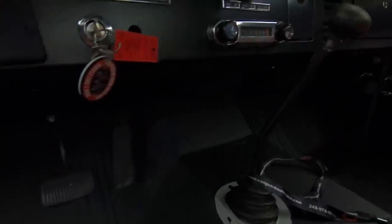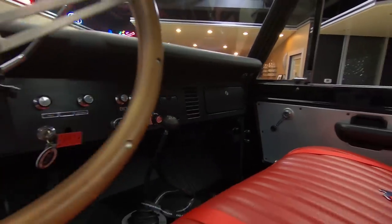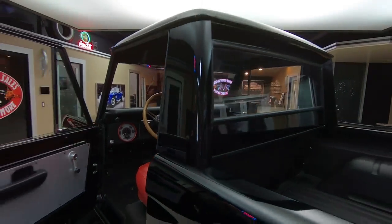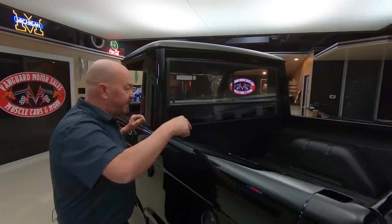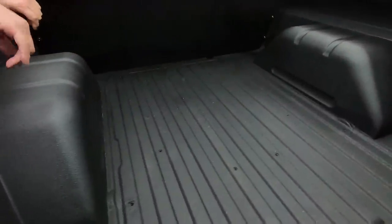It's got a tilt column in it, wood steering wheel, good looking interior there on the seat, we got seat belts in there also. You can see the bed liner material inside the bed here also, looking beautiful.